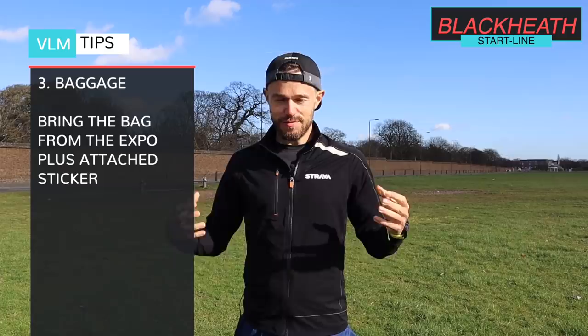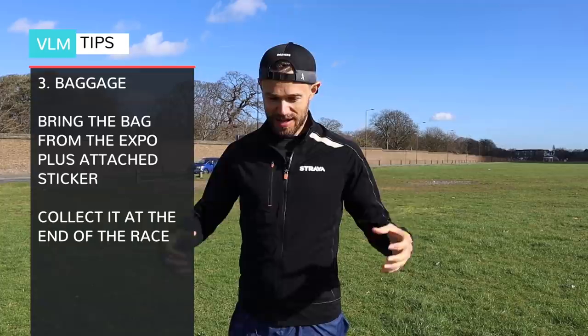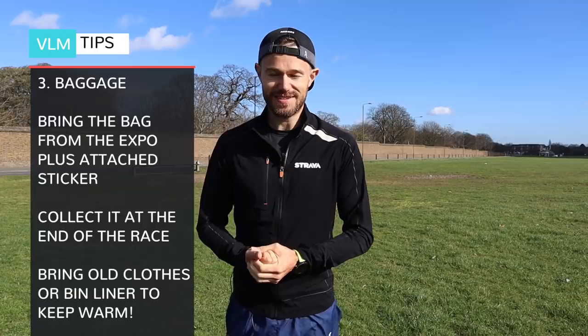Here we are on Blackheath, where all three start lines are. When you arrive, you'll want to check in your bag. At the expo they give you a see-through polythene bag — make sure you've attached the sticker to the side before handing it to the lorry, as once you hand it over you can't get it back. I'd recommend bringing a bin bag or an old item of clothing you don't mind discarding at the start, just to keep you warm in that half hour or so between dropping your bag off and the start of the race.